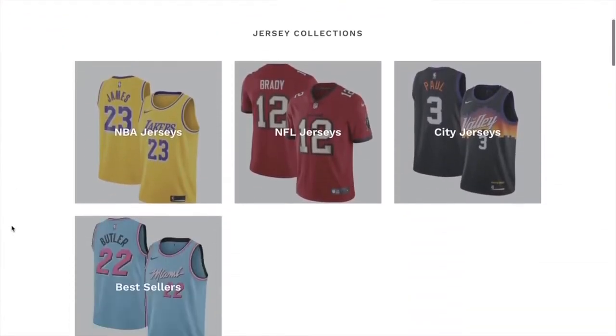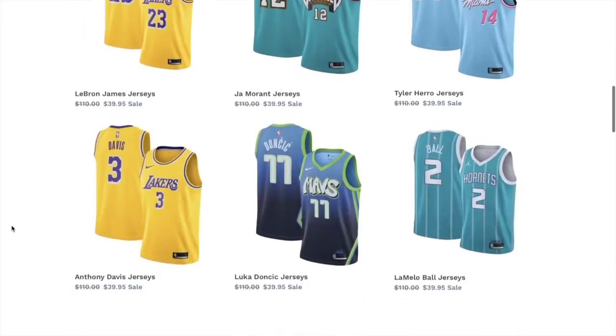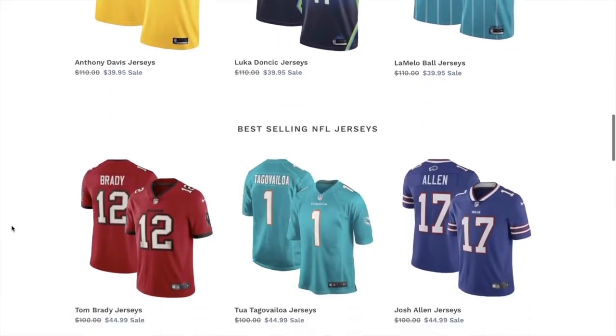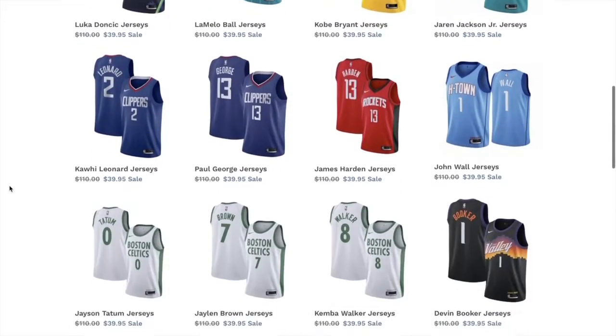I just found this new jersey website called chjerseys.com selling super cheap NBA and NFL jerseys. I copped a few a couple weeks ago and always get asked how they're so cheap. If you guys want to check them out, the link will be in the description. Don't forget to use code STL for an extra 10% off at checkout.